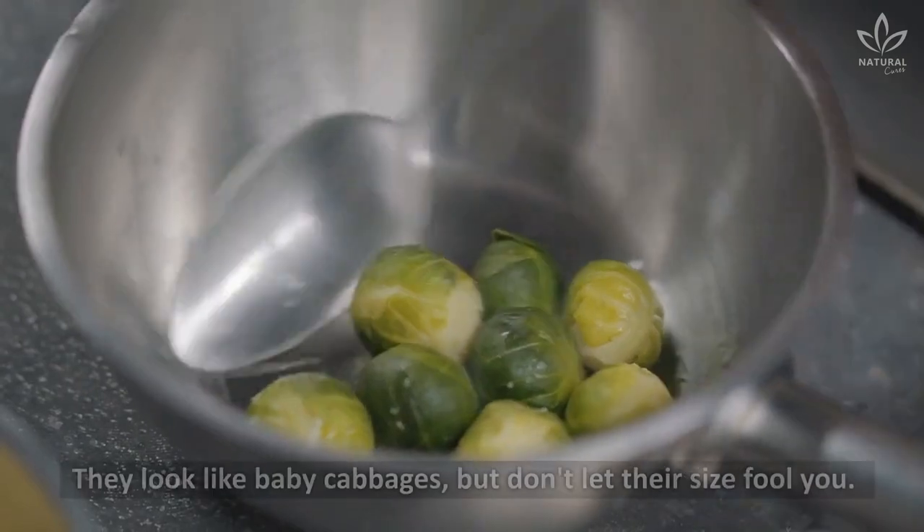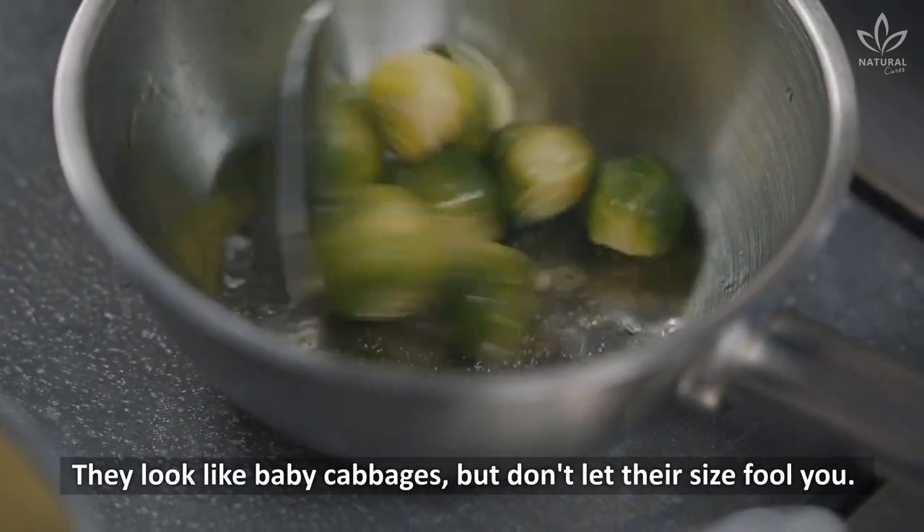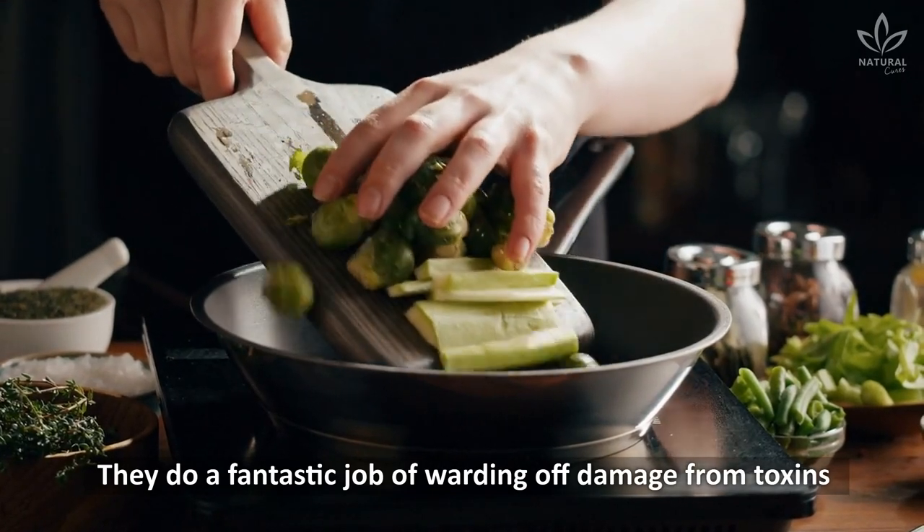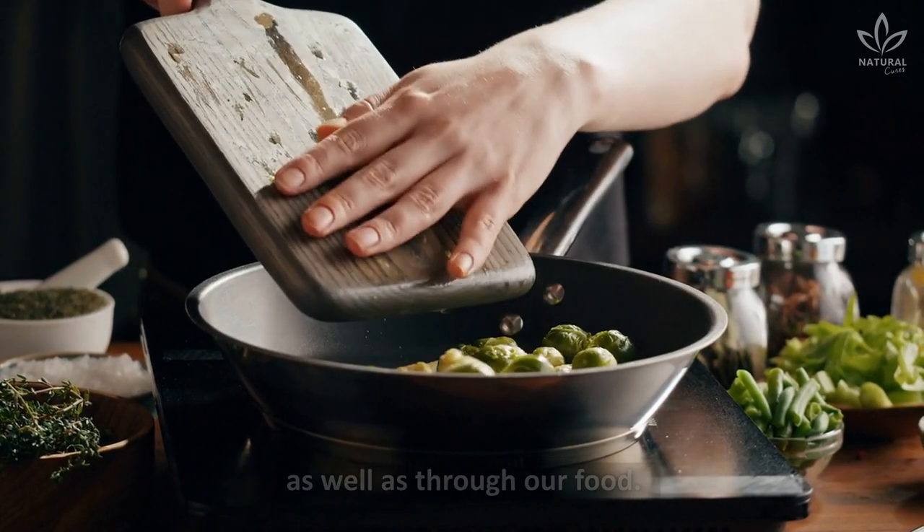Brussels sprouts — they look like baby cabbages, but don't let their size fool you. They do a fantastic job of warding off damage from toxins that come from our environment, as well as through our food.